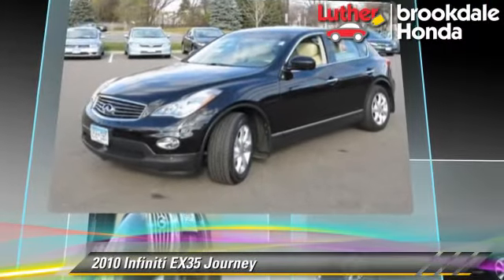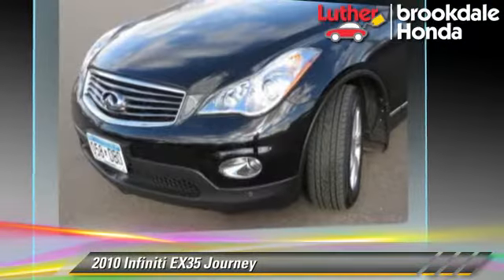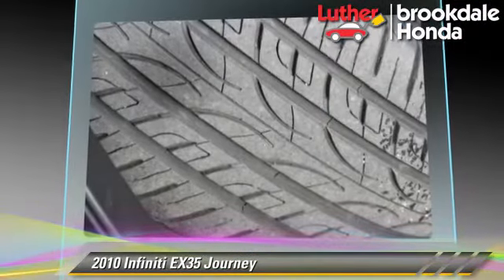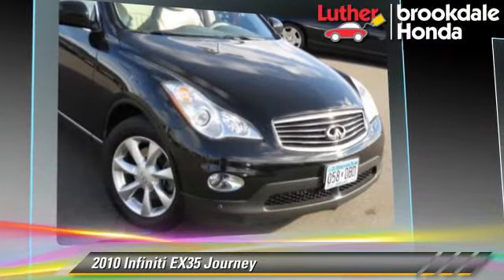This Infiniti features parking sensors, tilt wheel, and all-wheel drive. Safety features include side airbags, traction control, and ABS.